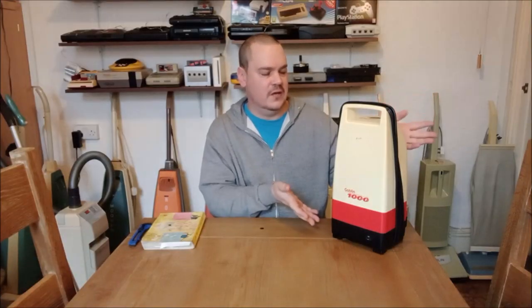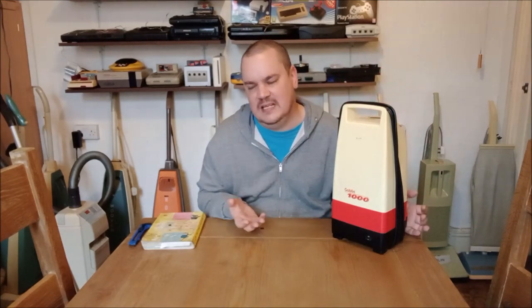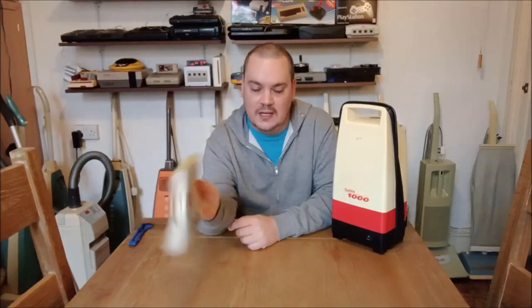The humble Goblin Rio, loved up and down the land from its first introduction in 1994 to its eventual demise in 1995. I'm just going to take this Hoover service product book and place it here, because we are going to refer back to this very shortly.